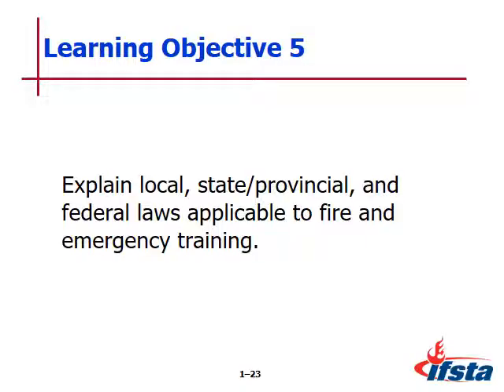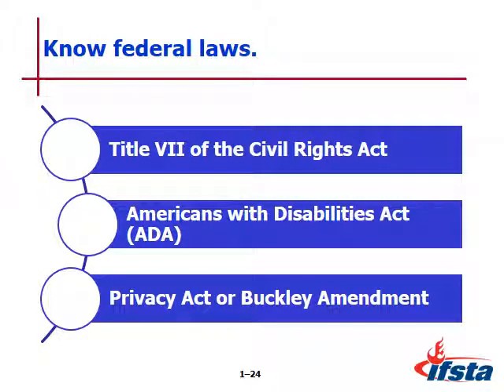Learning objective number five: explain local, state, provincial, and federal laws applicable to fire and emergency training. The first is Title VII of the Civil Rights Act, which prohibits employment practices that discriminate based on race, color, religion, sex, or national origin. It protects employees from sexual, verbal, and physical harassment. The Canadian equivalent is the Human Rights Act. Essentially, do what you're supposed to do and do it right.